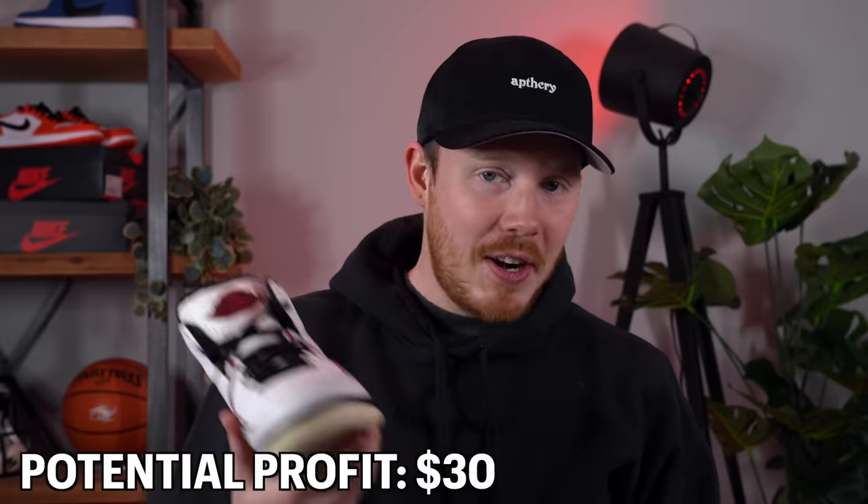The final pair from the youth Jordan collection is the Air Jordan 2s in the OG colorway, size 6Y. This shoe is definitely older than the others, but because of the Off-White Air Jordan 2, I think there's going to be a little bit of hype around this OG colorway. There's only one pair listed on eBay right now at $70 with no recent sold listings, so I'll probably list these for $50, hoping for a $30-$35 net profit — though I honestly have no clue how well this will move.